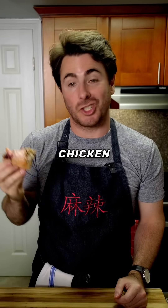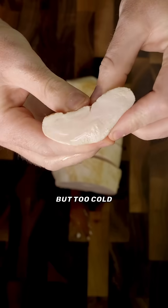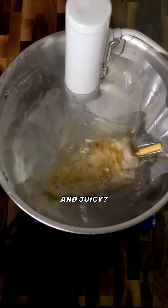It is perfectly safe to eat pink chicken. It all depends on the temperature. Too hot and the chicken is dry and tough, but too cold and you're risking dangerous bacteria. So what's the best temp for chicken that's safe and juicy?